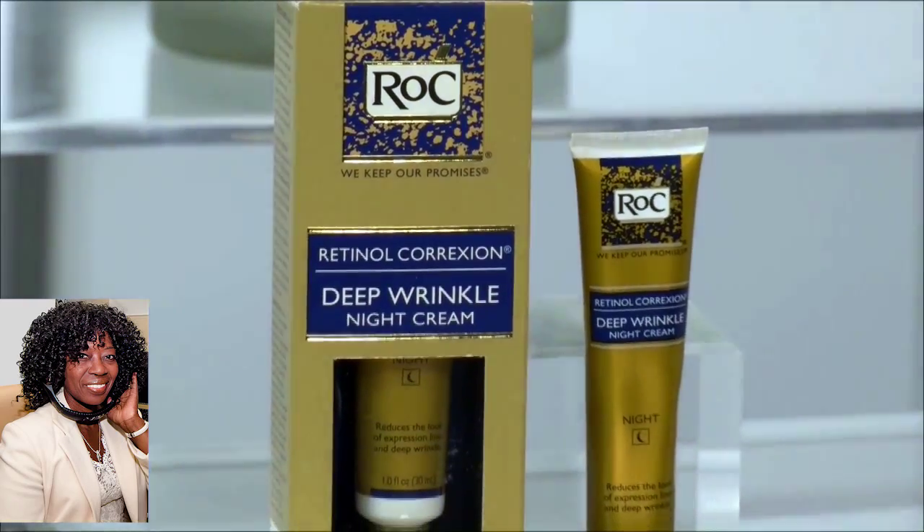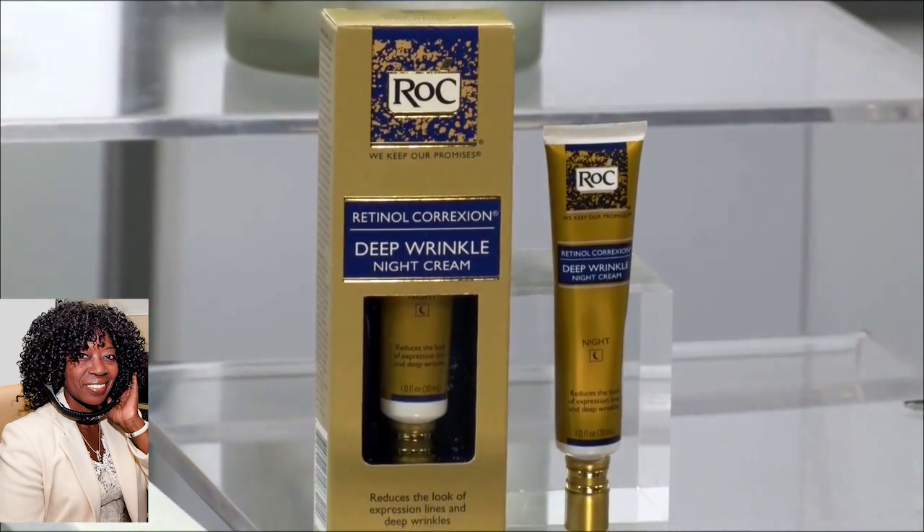Dermatologists recommend getting yourself on an anti-aging regimen as soon as possible, but particularly focusing on your nighttime regimen, because that's when your skin renews itself. Most dermatologists say to start with a gentle cleansing regimen, follow with regular exfoliation, and then use a night cream — preferably something with retinol in it, which is the gold standard for treating visible signs of aging. One great night cream is ROCA Retinol Correction Deep Wrinkle Night Cream. It was clinically shown to visibly reduce deep wrinkles after just 12 weeks, and at $22.99, it's really fairly priced too.